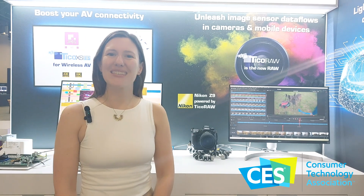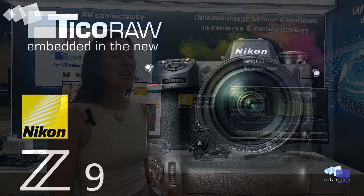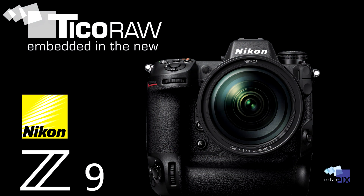Hi everyone, welcome to CES 2023. My name is Catherine and I'm here on the IntiPix booth to share with you the incredible integration of our Ticoro technology into the Nikon Z9 flagship camera. This is truly a game changer in the world of photography and I'm excited to tell you all about it.